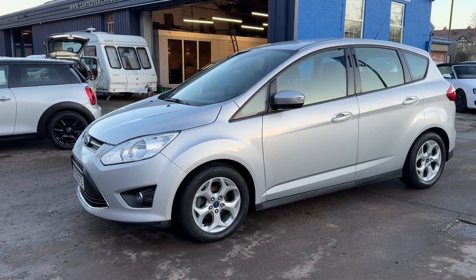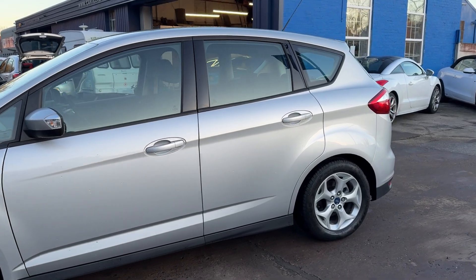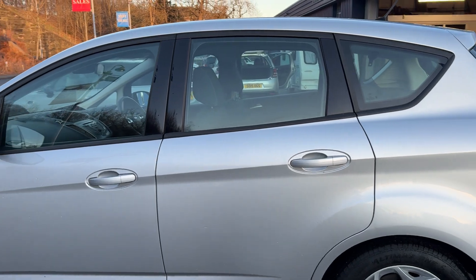This car is a metallic silver, has a 1600 petrol engine, 16-inch alloy wheels, air conditioning, electric windows, and electric mirrors.